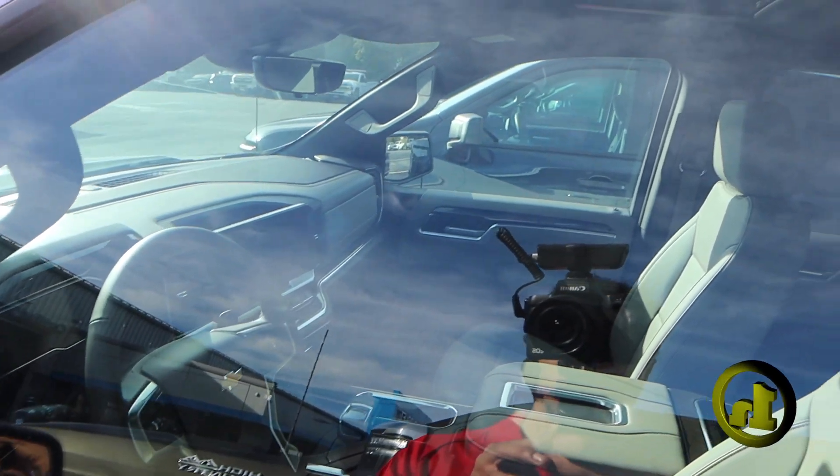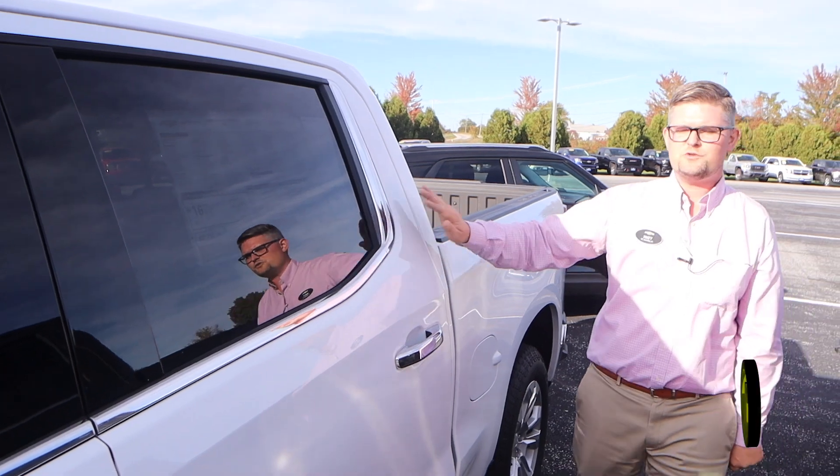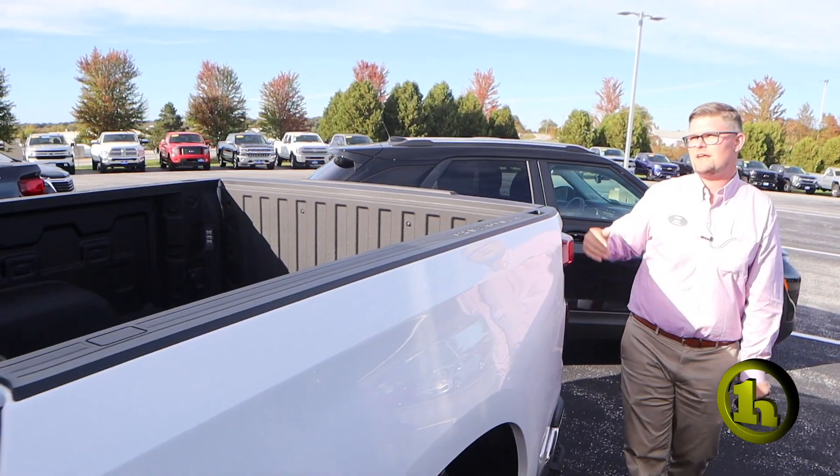I'm sure you'll have some questions and you'll want to check it out. New in-seat storage in the new Chevrolet. And this one has a spray-in bed liner and the power sliding rear window.